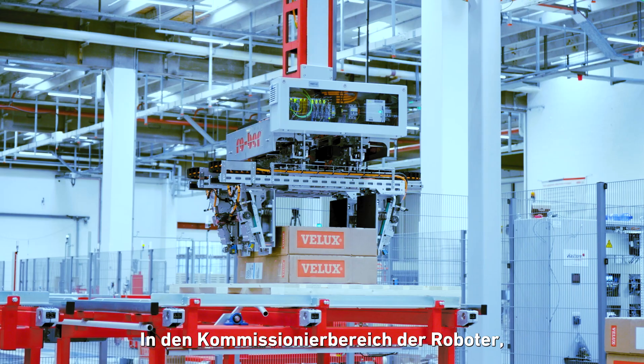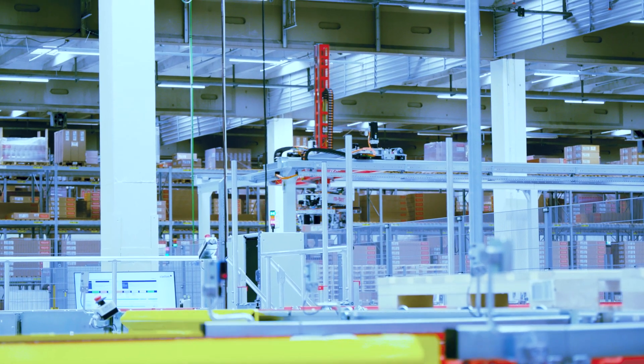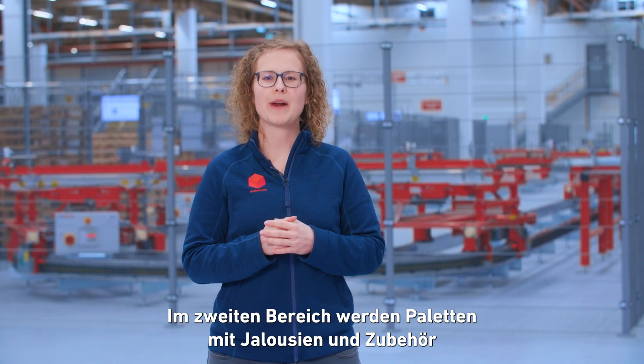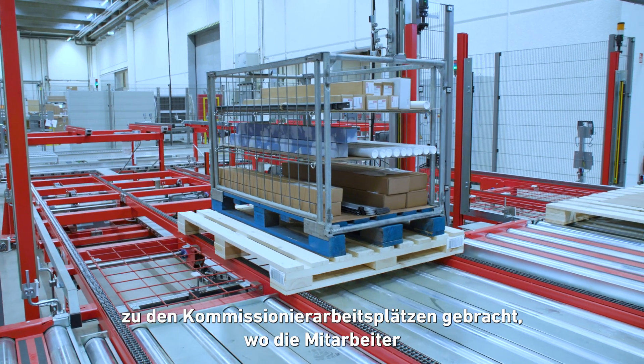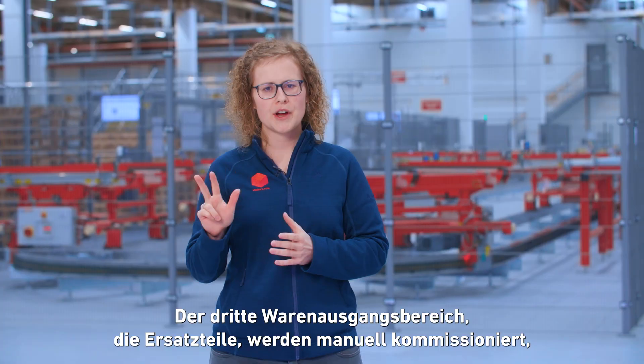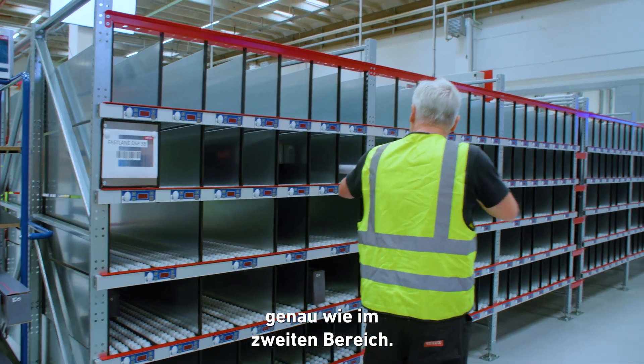The three outbound areas are divided as follows: the robot picking area, where the heavy lifting of windows and flashings is done; the second area, where pallets with blinds and accessories are brought to operator workstations for manual pick-by-light; and the third outbound area, where spare parts are picked manually, just like in the second area.